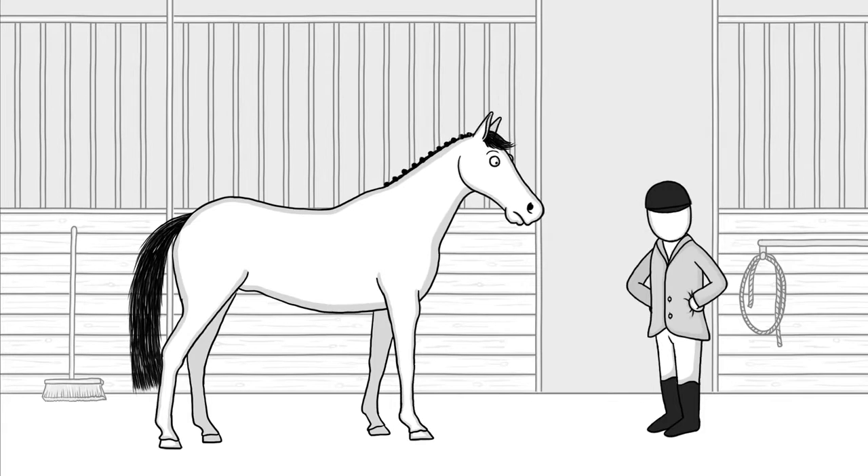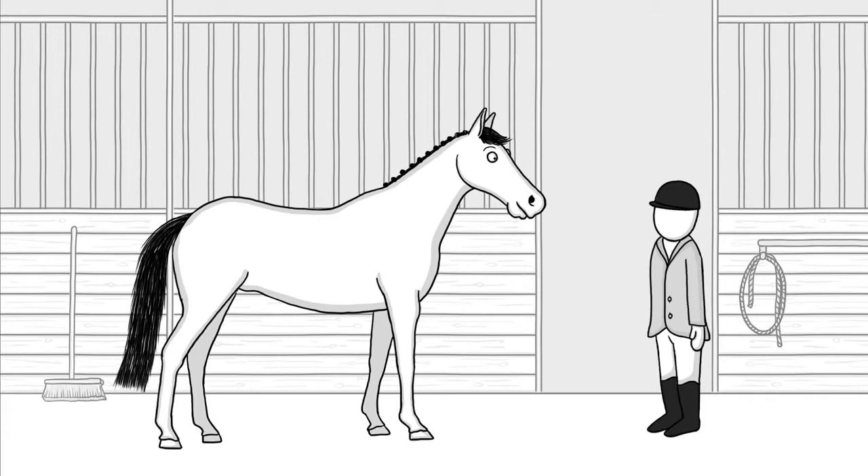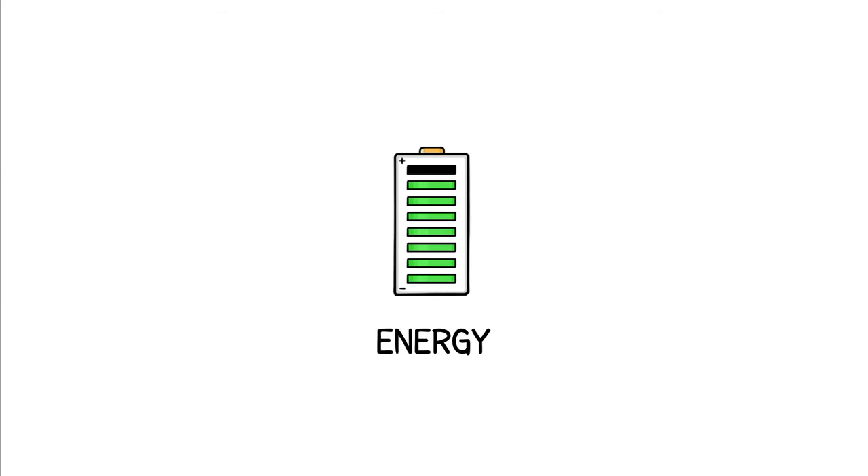Does this mean you just have to sit tight and hope fatigue doesn't set in during action? Of course not. You can help your horse with proper training and nutrition. To perform well, your horse's muscles need energy.